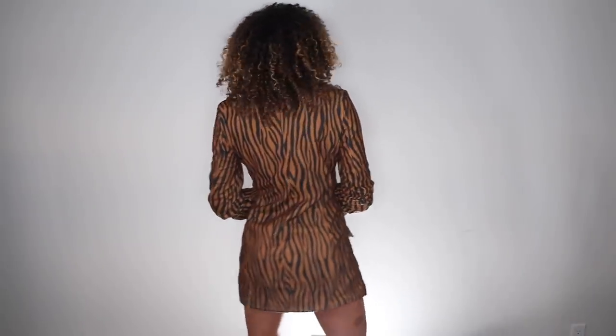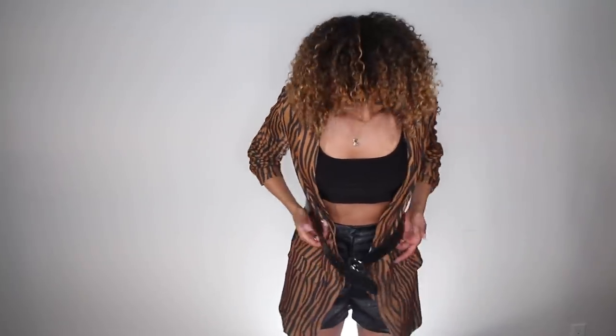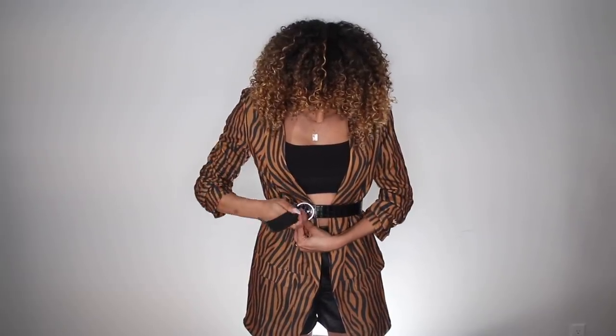I've always been a fan of animal print and this blazer is everything. I love how it fits — it's long, it's comfortable, and you can make it casual like so, or literally throw on some slacks and make it more business profesh. I also have super long arms, so I'm happy it has cap sleeves so it kind of works for everybody. You can also put on a belt — I got this little snake print leather-looking belt from Boohoo — and put it over the jacket to make another look.